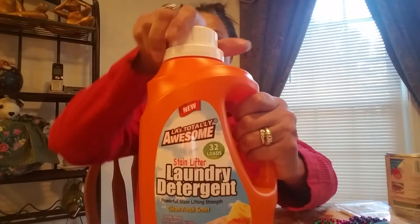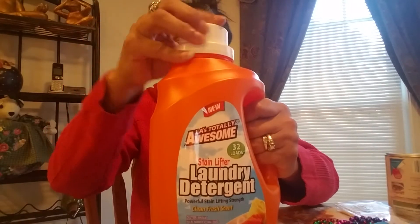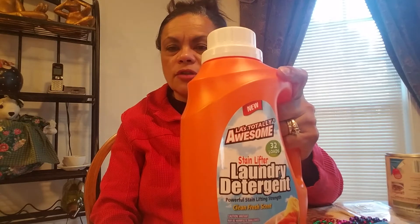And then I got this LA Totally Awesome Stain Lifter — 32 loads, 64 fluid ounces. It's the Clean Fresh Scent Laundry Detergent. That smells pretty good. I use this for like if I'm going to run out and can't get any more. I don't have any stockpile. I use it for stuff like the dogs' blankets and things for their cages — not spending a lot of money on detergent. But that's all I got for like cleaning and laundry products.